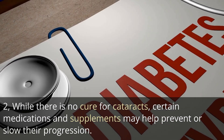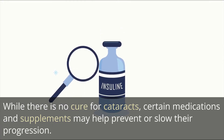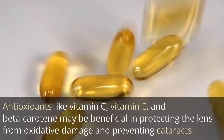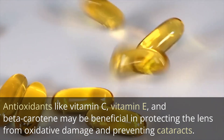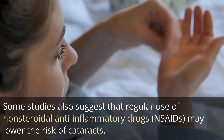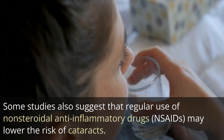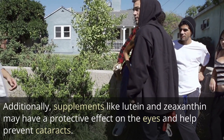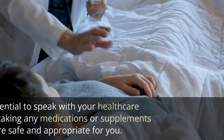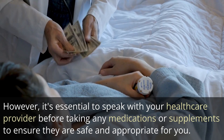2. While there is no cure for cataracts, certain medications and supplements may help prevent or slow their progression. Antioxidants like vitamin C, vitamin E, and beta-carotene may be beneficial in protecting the lens from oxidative damage and preventing cataracts. Some studies also suggest that regular use of non-steroidal anti-inflammatory drugs (NSAIDs) may lower the risk of cataracts. Additionally, supplements like lutein and zeaxanthin may have a protective effect on the eyes. However, it's essential to speak with your healthcare provider before taking any medications or supplements to ensure they are safe and appropriate for you.